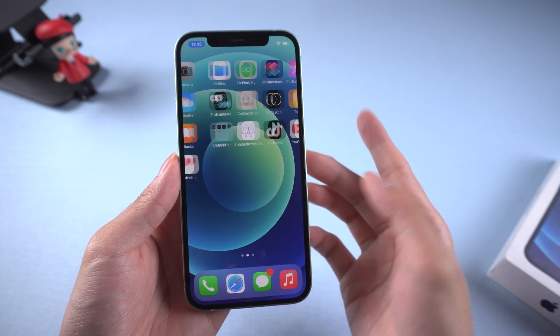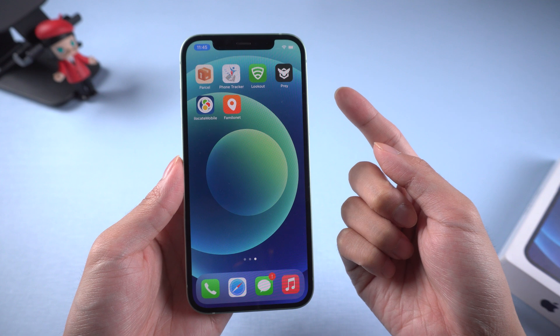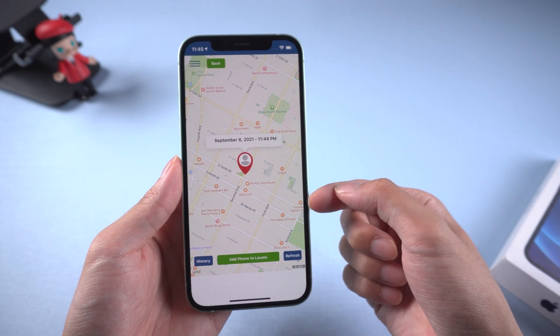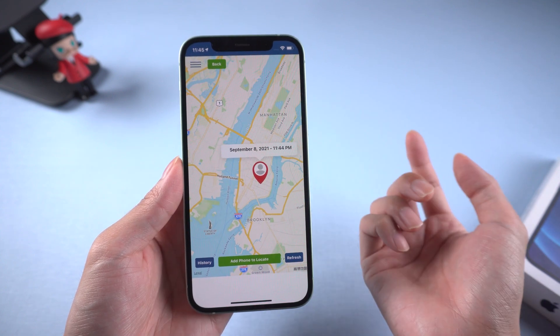Welcome to Tenorshare Channel. Apps on mobile phones will always request permission for your address in order to obtain your geographic location. There are many tracking application tools that can see your live location. Today we are going to help you stop being tracked by those tracking apps.